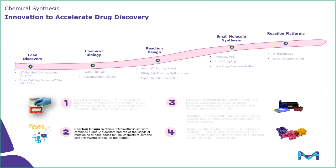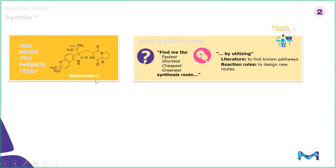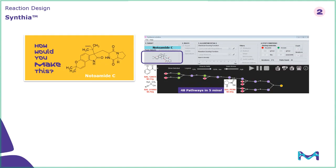Hopefully we've found what we should make through lead discovery with DELs or through AMS. Now it's a question of how do I make this molecule, how do I make analogs of it — the question of reaction design. Here's an example compound: notabitc. Most chemists would look at this and scratch it on a whiteboard retrosynthetically, and I think the only piece that's obvious is in that eastern fragment, the proline moiety. With Cynthia, you can put molecules like this in, program it to tell you the fastest, cheapest, shortest, or greenest route, and go from there. Notabitc placed into Cynthia in less than five minutes provided about 50 competent pathways retrosynthetically back to starting materials cheaper than peanuts, including proline.